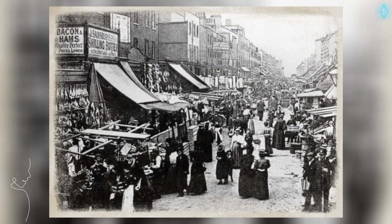Chapel Market off Liverpool Road, London, 1980.